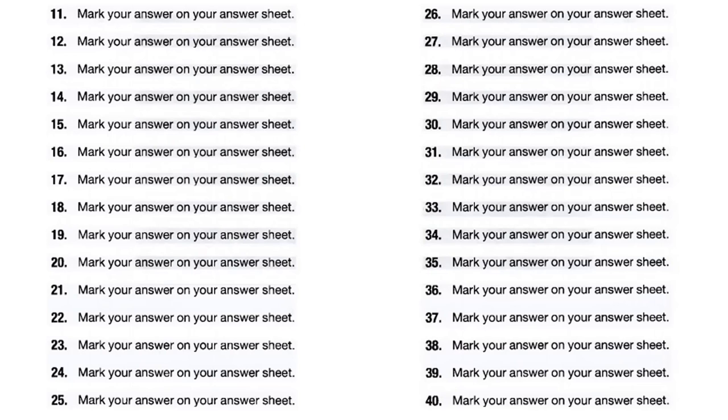Number 29. The architect had to change the design, didn't he? A. Yes, the building will be taller. B. I like your advertising designs. C. It is time to change clothes.